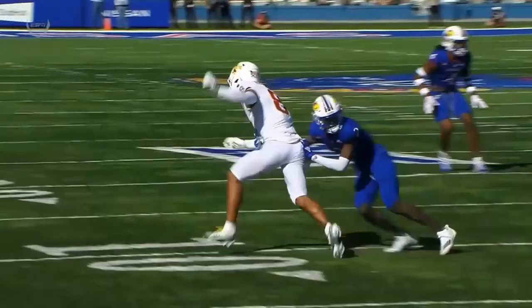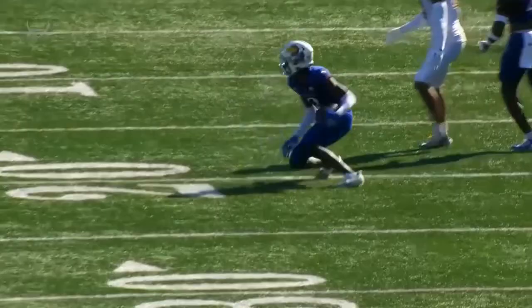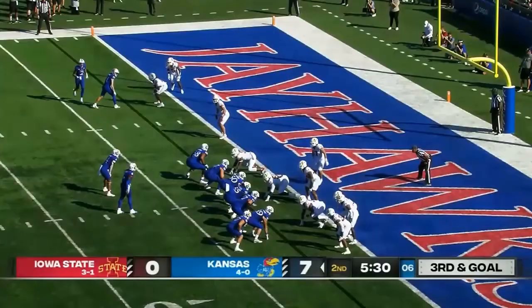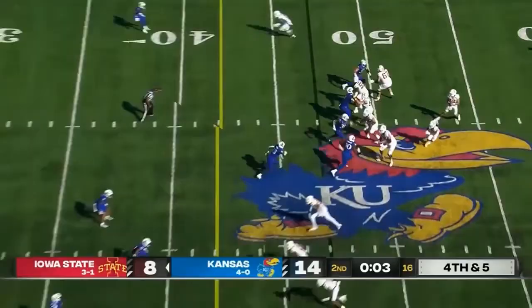The miscommunication: on the outside you've got Xavier Hutchinson running kind of a double move, and right as he makes his move, the ball is thrown. Here's Daniels keeping it — left side, touchdown! Kansas!